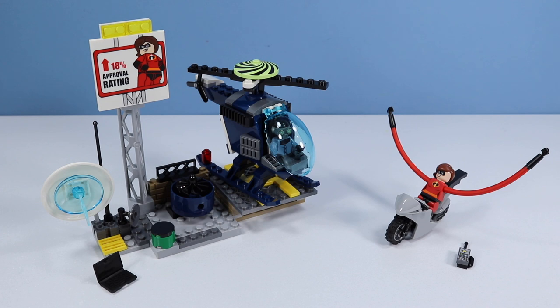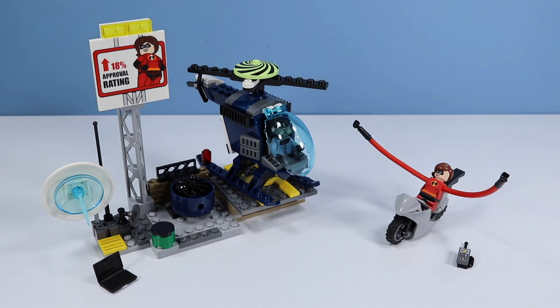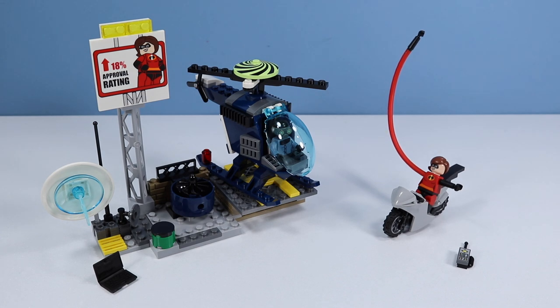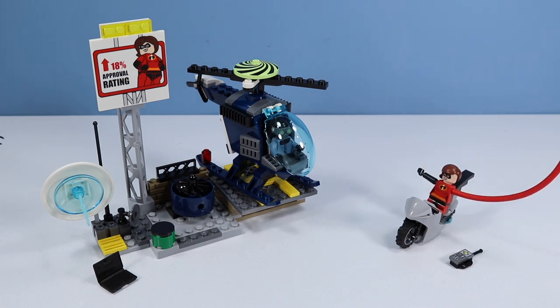Built, we have Elastigirl's Rooftop Pursuit. This set feels a little more super with those arms — that is some ultra silliness on a minifigure. She seems to like waving them around. That's a cool trick. How is she doing that? Incredible.